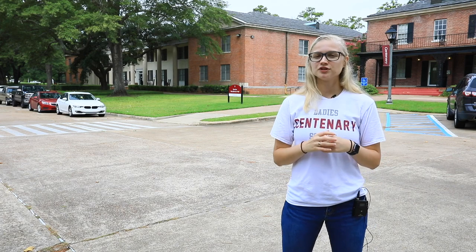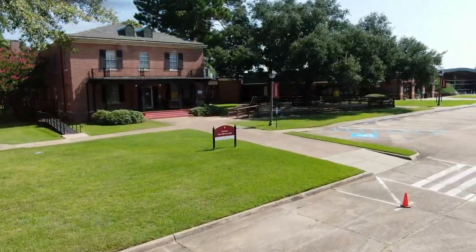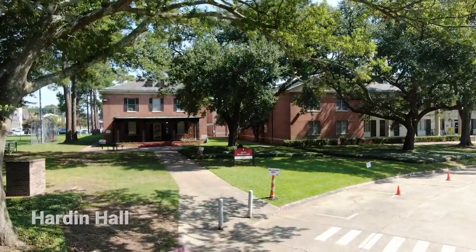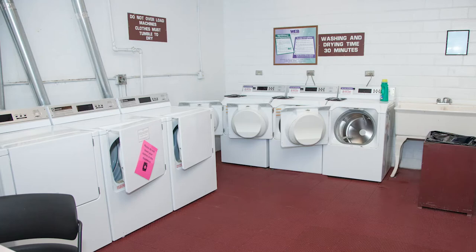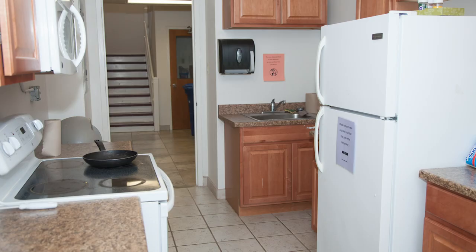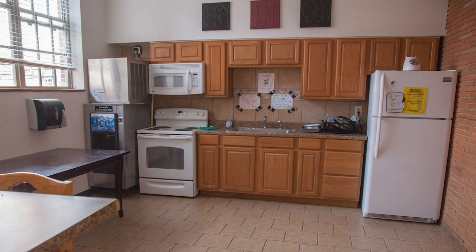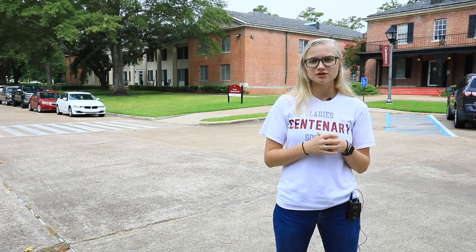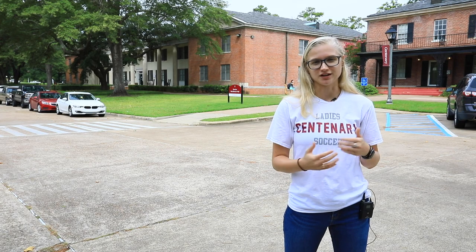Behind me here we have three dorms that make up our north side residence halls: Sexton, James, and Hardin. Just like all the other dorms, they're going to have the same amenities of free wi-fi, free laundry, and free cable. In every dorm we have a kitchen area that can be used by anyone living there — it provides a stove, an oven, a refrigerator, and a microwave; you just have to have your own pots and pans. There's also a lobby area where you can hang out with friends.